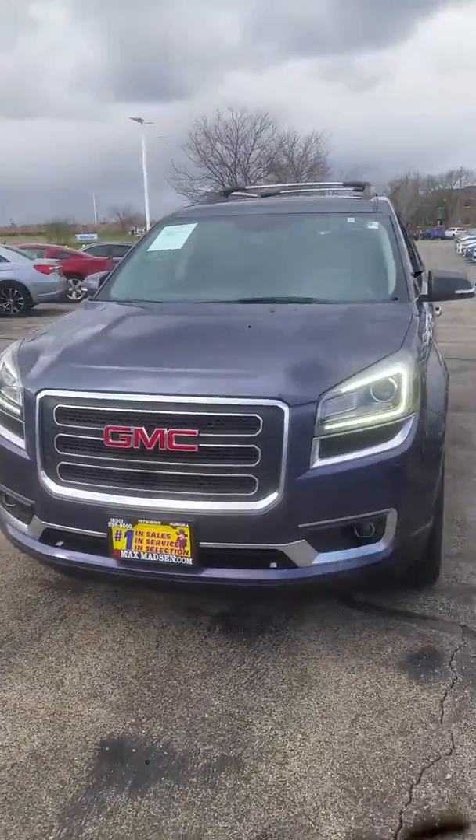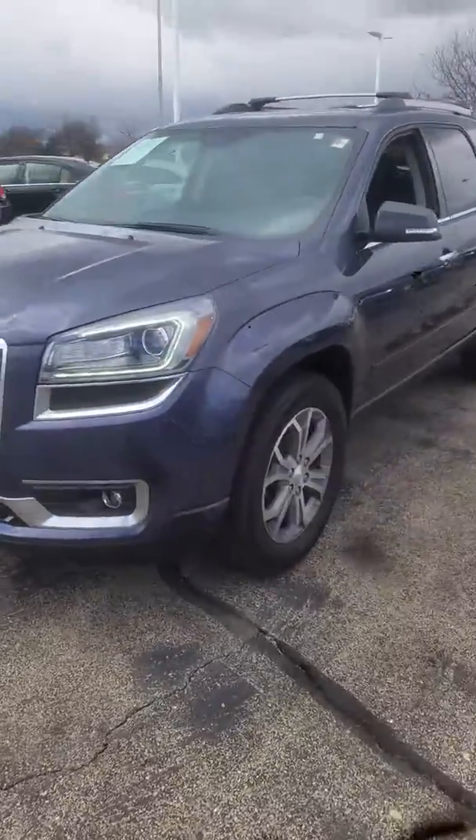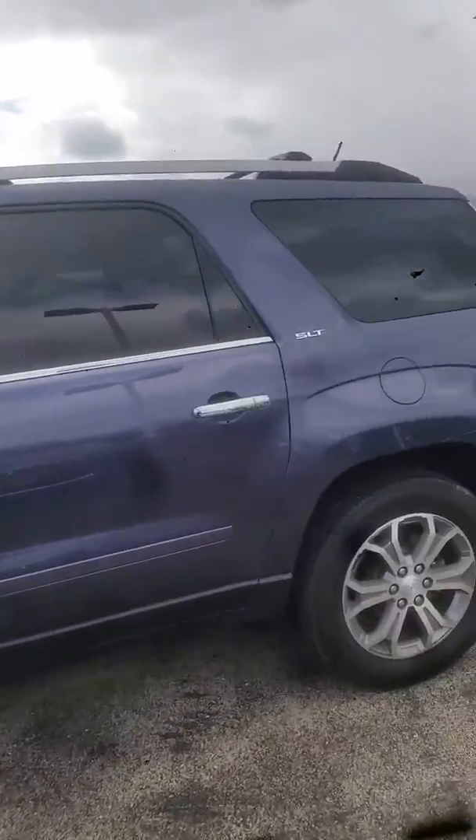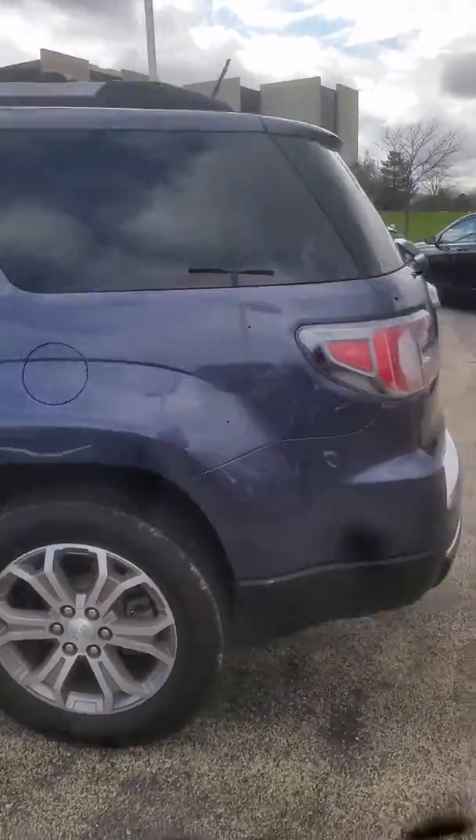Good afternoon, this is Jimmy with Max Madsen's Aurora Mitsubishi. This is our 2013 GMC Acadia. I just want to make you a quick little walk-around video to show the overall condition — it's in great condition.